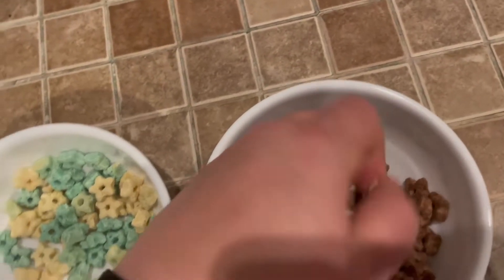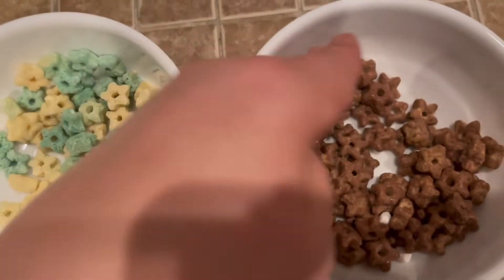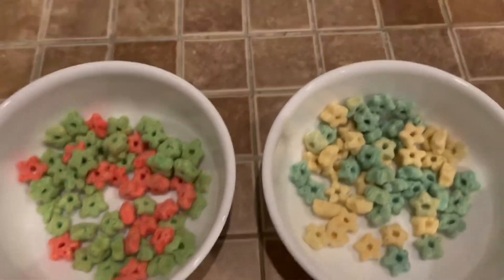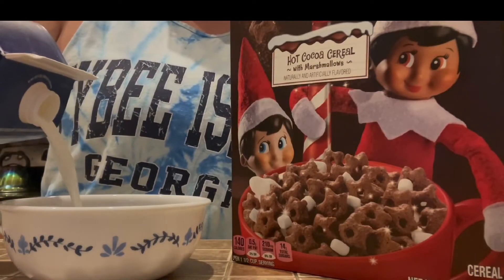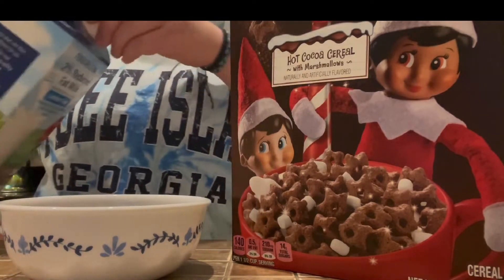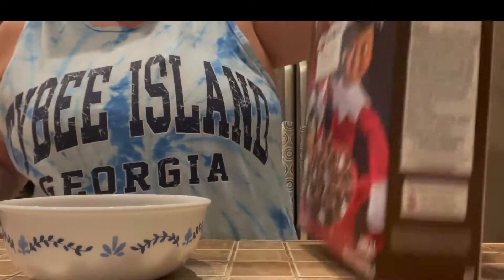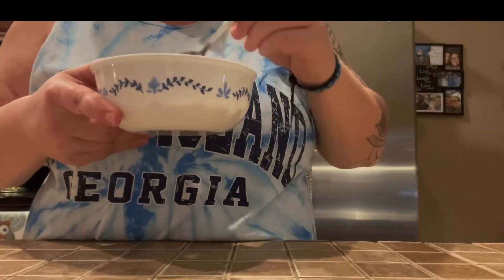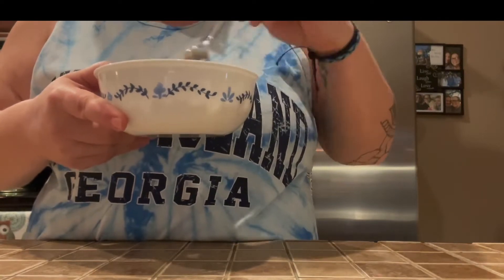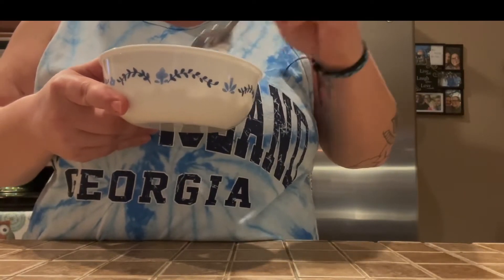Already looking at the marshmallows — look at that. The other ones, the marshmallows didn't even come out. That was already a strike for me, but Rudolph had some big marshmallows. I gotta stir it around — you gotta get the milk to saturate in it.